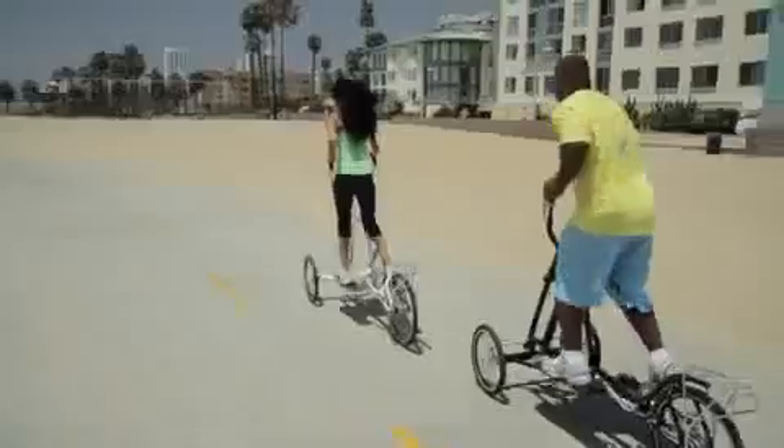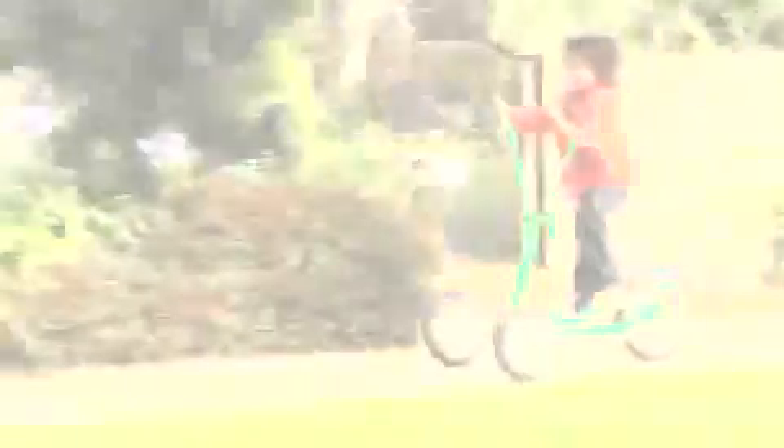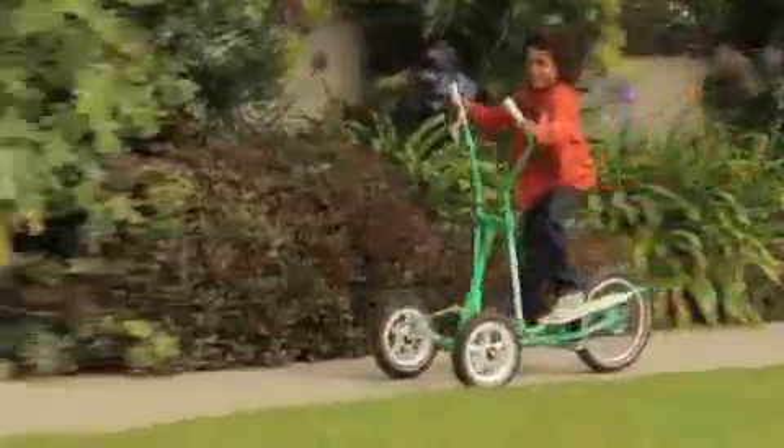The most important thing though — it's fun. I love that it gets people outdoors and away from the couch and television. Once you try the Street Strider ETX, you'll be hooked. You have to try it.